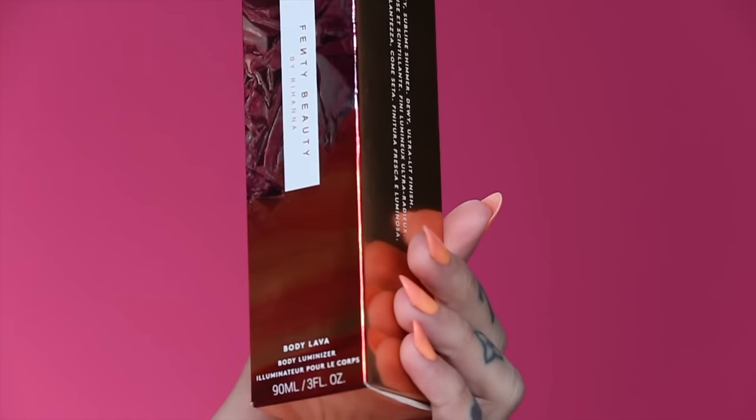So if you guys want to see some highlighting action, keep on watching. The first product — and I have seen this all over Instagram, everyone is talking about it — is the new Body Lava Body Illuminizer. This is a liquid highlighter hybrid. And of course we've all seen the viral video of Rihanna turning her shoulder and putting the highlighter right there, so we will definitely test that out and see how it looks today.